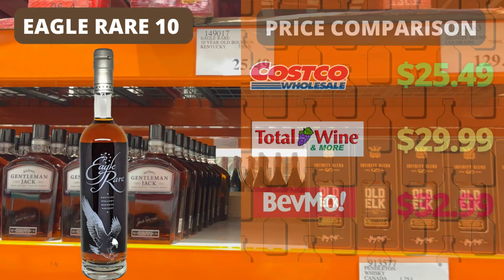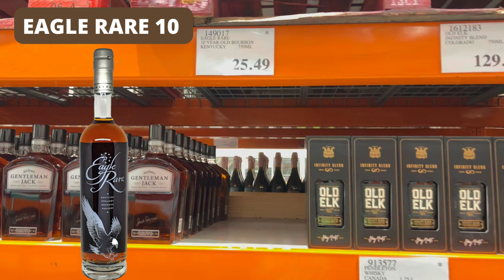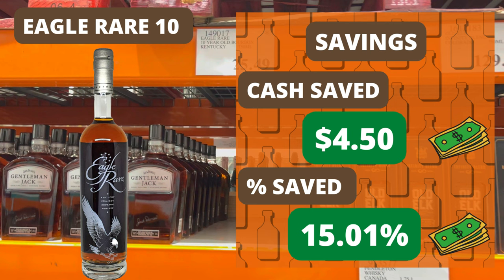Eagle Rare here at Costco Hawthorne was priced at $25.49, which I'm almost certain is the lowest price for Eagle Rare in the country — if you see it lower, let me know. Compared to the other big box liquor stores: BevMo has it at $32.99, and Total Wine has it at $29.99. So finding it at Costco for $25.49 means you'll save $4.50 over the Total Wine price, or 15.01%, which is a pretty good amount percentage-wise when you're in those lower price ranges.